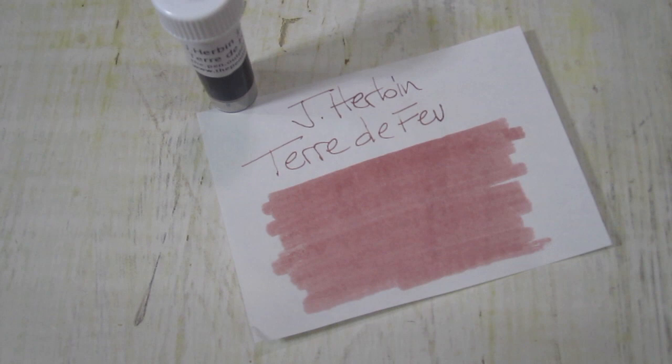This ink is available in a 3ml sample, a 30ml bottle — it looks like that — at the Pen Outpost on eBay and PenOutpost.com.